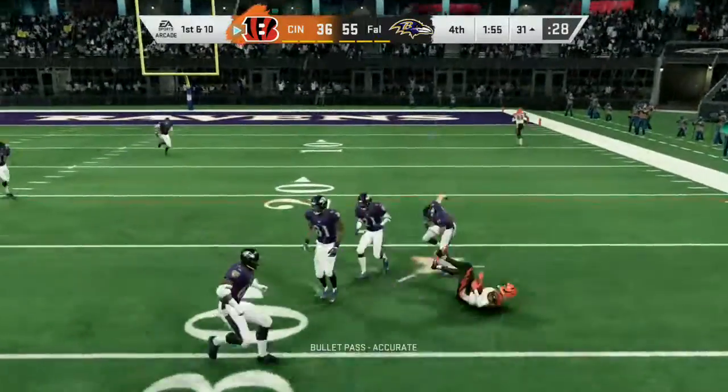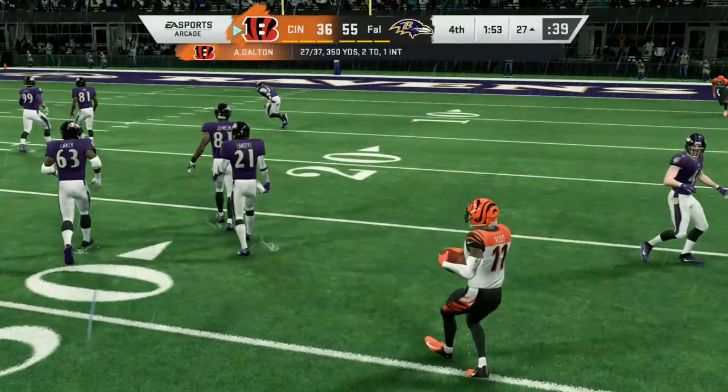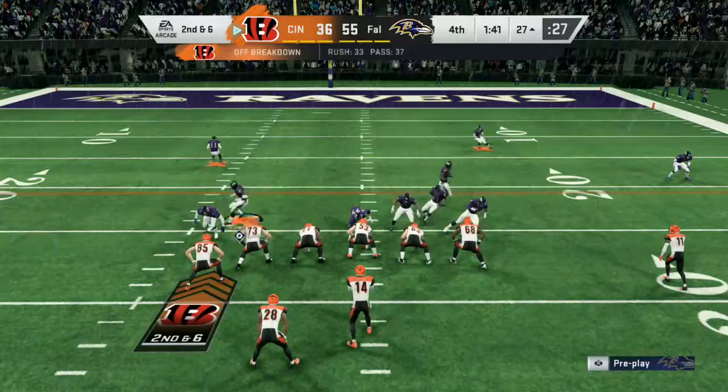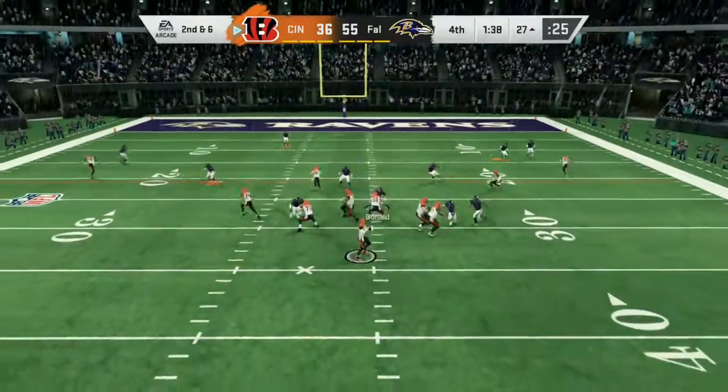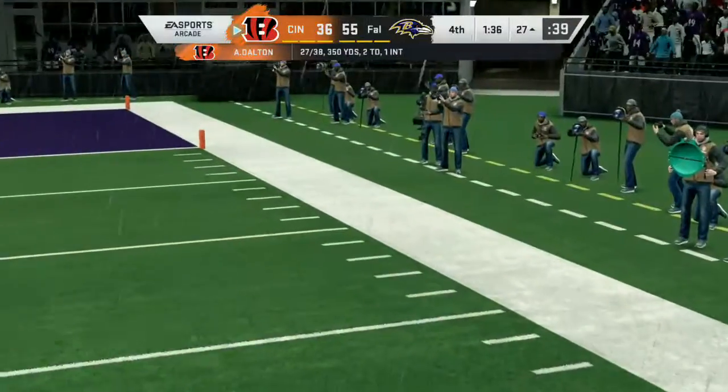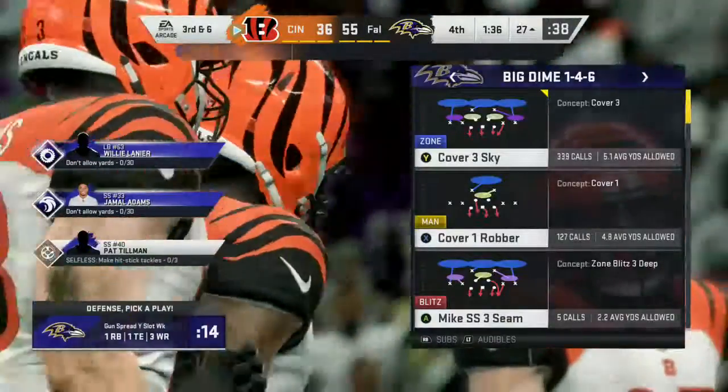Here's Dalton — got a man open, it's Ross. That throw good for four, it's second down. Now you've got to hustle your guys to the line and get them set. Looking to throw again on second down — Dalton targets John Ross, the one he was looking for.